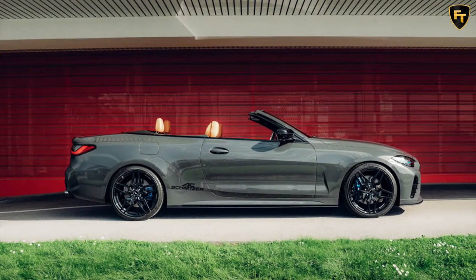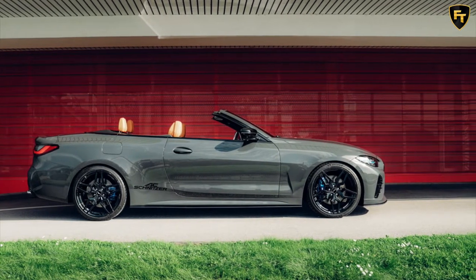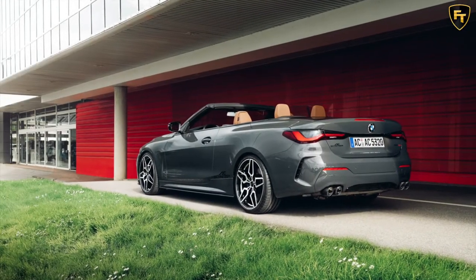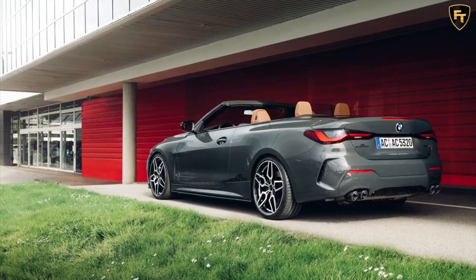AC Schnitzer, one of the most prolific BMW aftermarket tuners, has already worked its magic on the 4 Series Coupe and M4, and now the German aftermarket tuner is focusing on the new 4 Series convertible, with the launch of a new tuning package that gives the topless 4 Series a sporty new suit and a power bump.